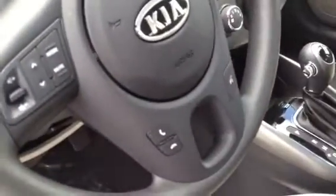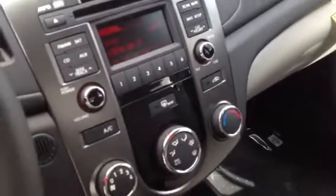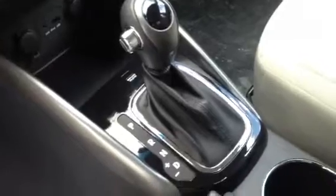On your steering wheel here, you've got audio controls, controls for your Bluetooth, and your cruise control. They all come standard with satellite radio and air conditioning. It's a six-speed automatic transmission with manual shifting capability. You've got your auxiliary and your USB input.